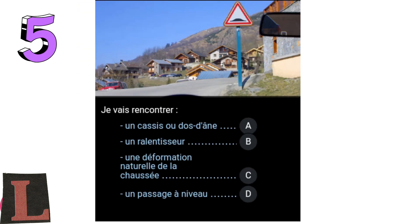Question 6: I will encounter a — A: a speed bump; B: a natural deformation of pavement; C: a level crossing; D.